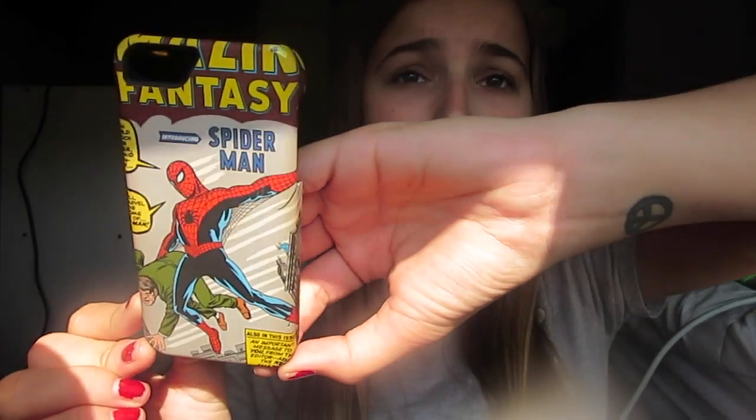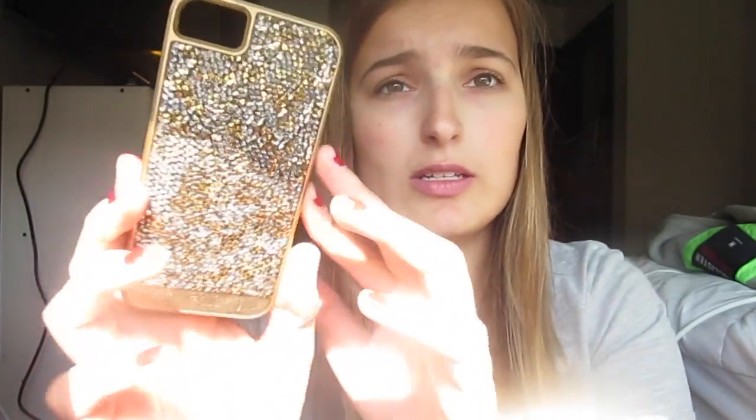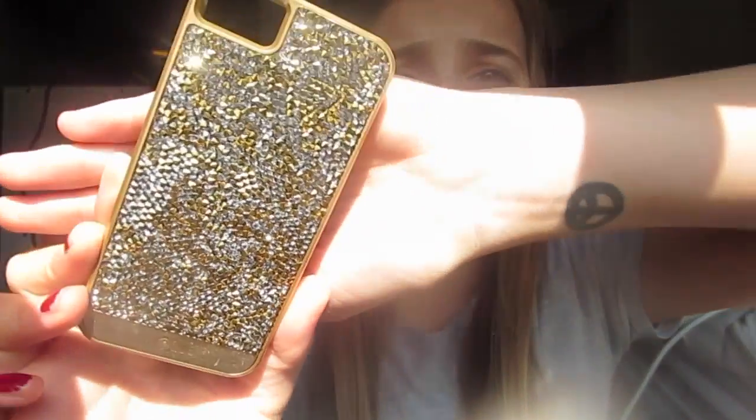This phone case I got from my best friend last year for Christmas — I got it from Tasha, I love you girl! It's a Spider-Man case and I love it. If you guys know me, you know how obsessed I am with Spider-Man.